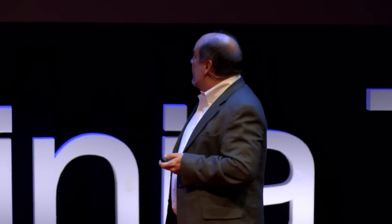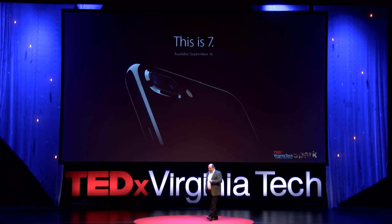Millennials expect technology to be integrated into their lives. They want technology integrated into their homes. But as an architect, I know we have a problem in the near future, and that is the way we build right now cannot accommodate the integration of this technology.